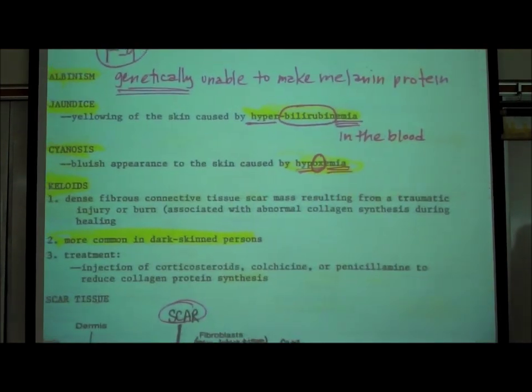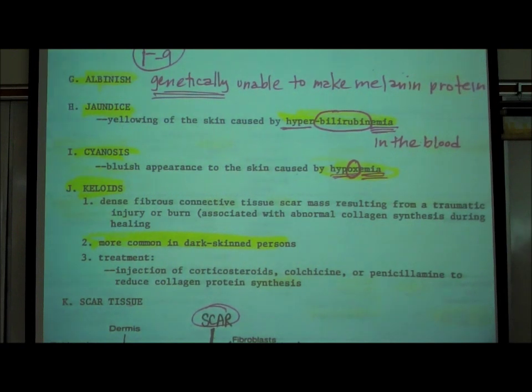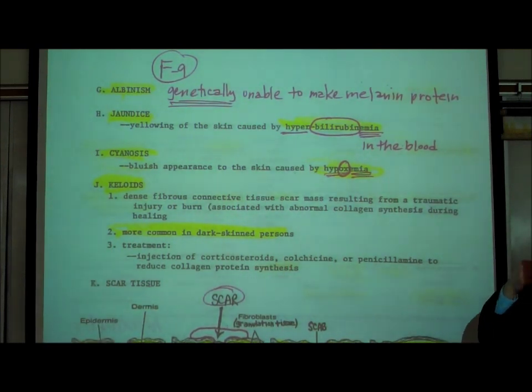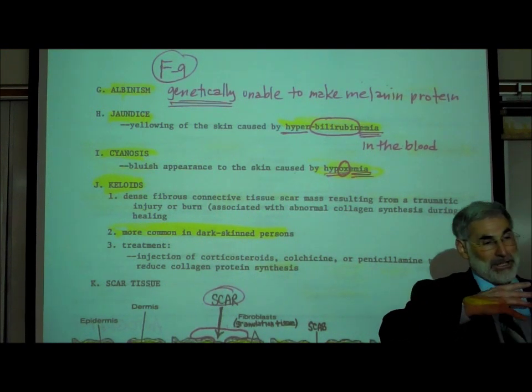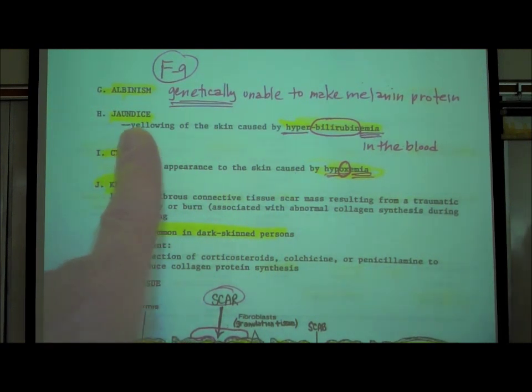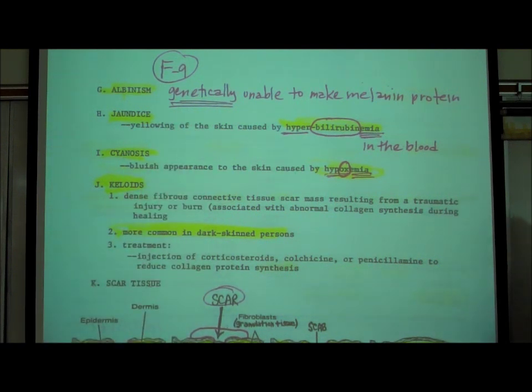What is albinism? Albinism is a genetic inability to make that brown-colored protein called melanin. When somebody cannot make melanin, they have no pigmentation at all — not only is their skin very white, but their hair is white and their eyes are pink. They have to be very careful of ultraviolet rays from the sun because they have no pigmentation to shield them. Since it's a genetic defect, there is no cure or treatment.